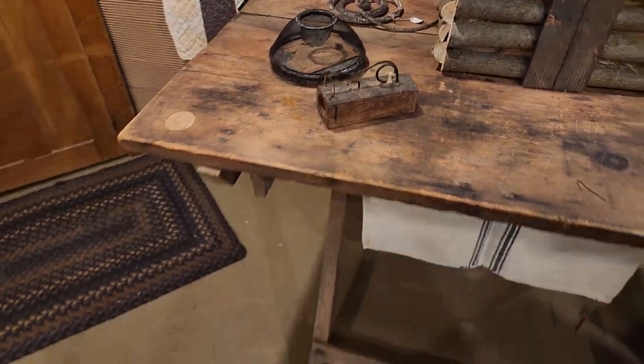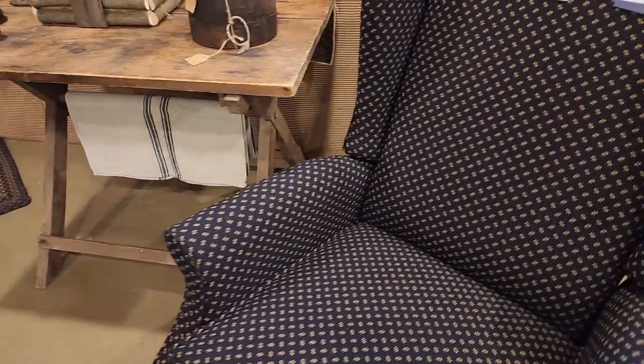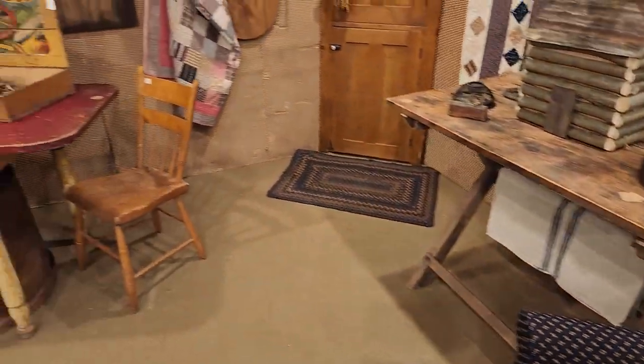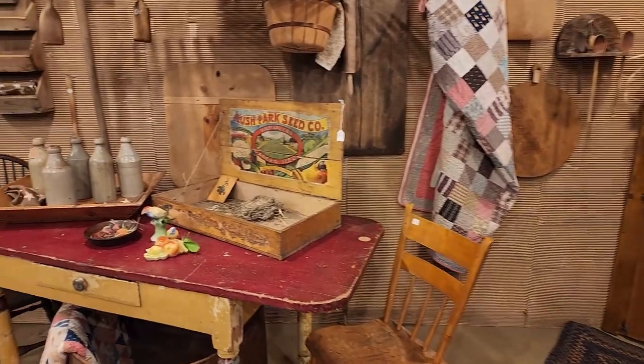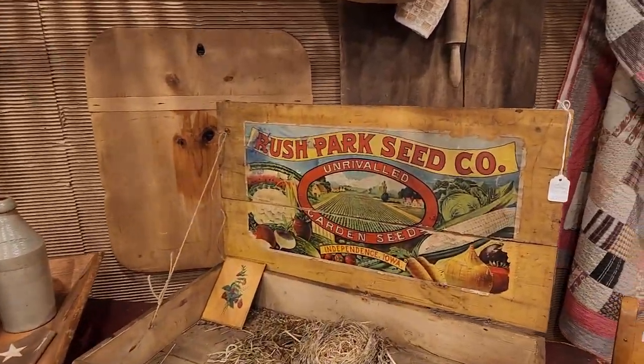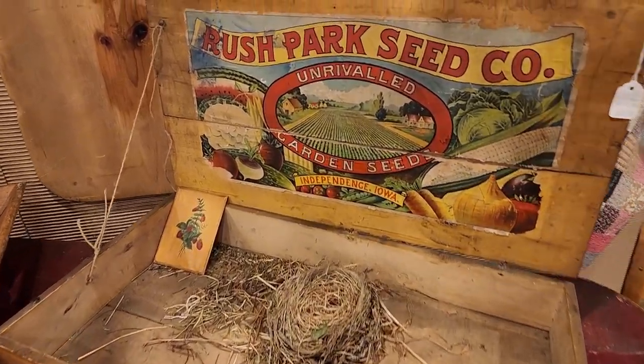We'll just pretend we didn't see him back there. Love that table. Rush Park Seed Company — love those graphics.